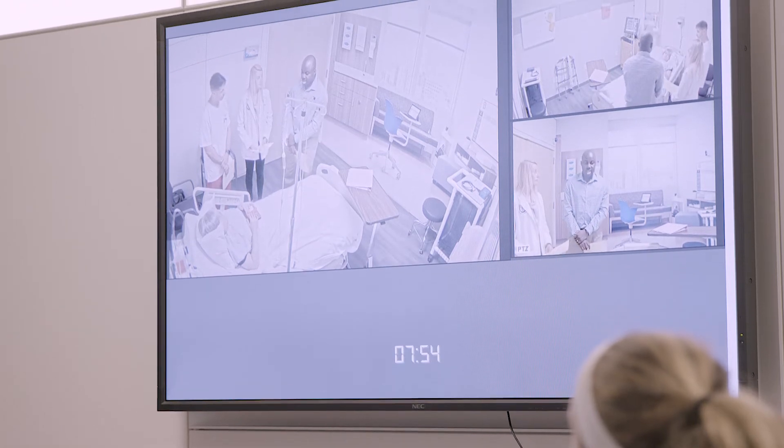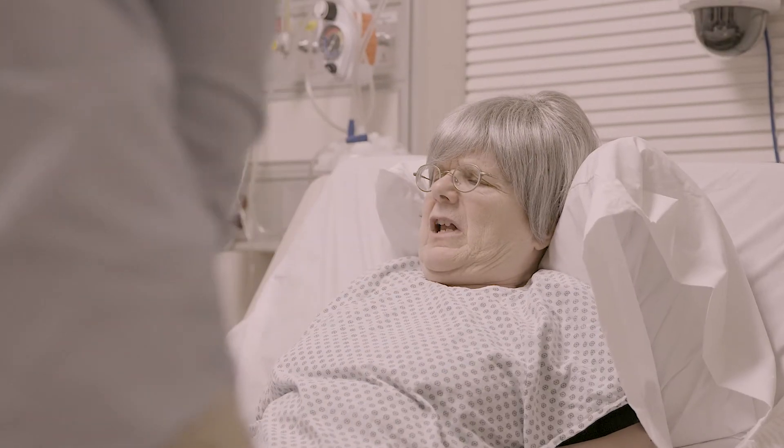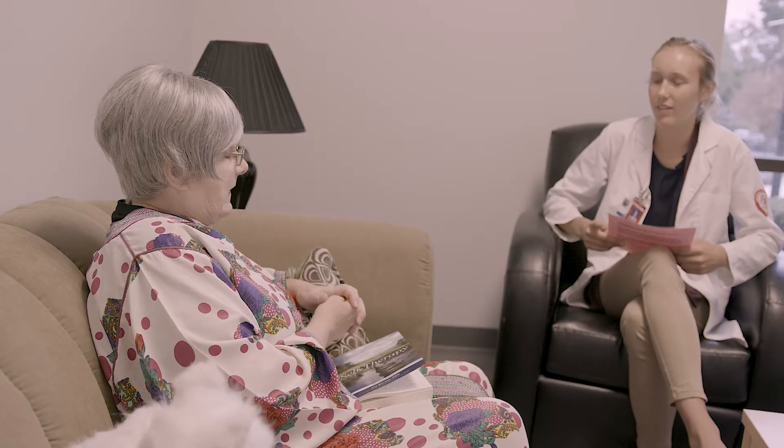The center uses trained professional actors as patients with symptoms of varying conditions and diagnoses, and they're also trained to play their family members.